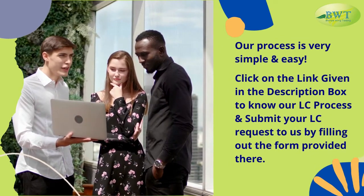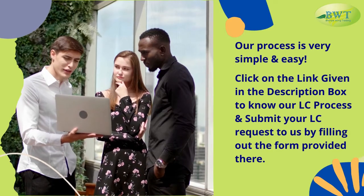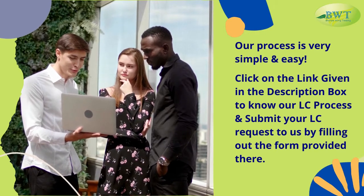Our process is very simple and easy. Click on the link given in the description box to know our L.C. process, and submit your L.C. request to us by filling out the form provided there.